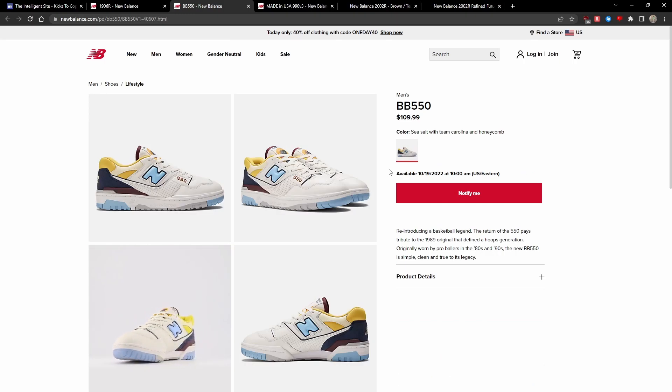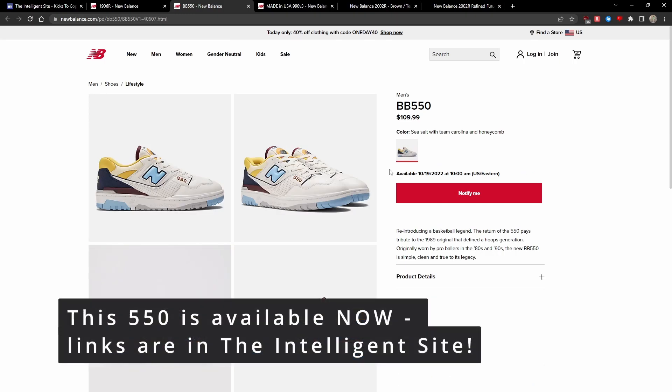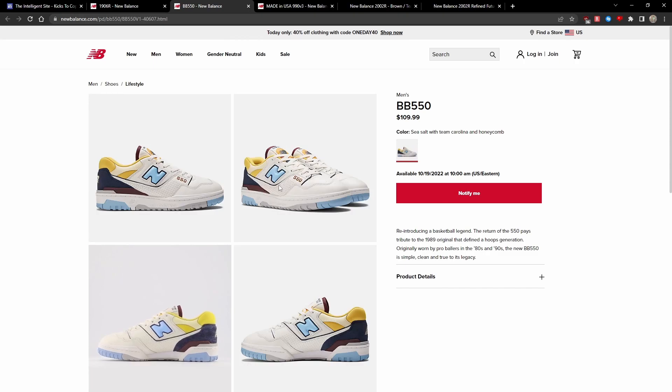Next up, we have a pretty unique 550 colorway in Sea Salt, Team Carolina, and Honeycomb. This is a very distinctive colorway of the 550 — usually you get regular classic colorways or monotone colorways. I really love the pop of Carolina blue and yellow.